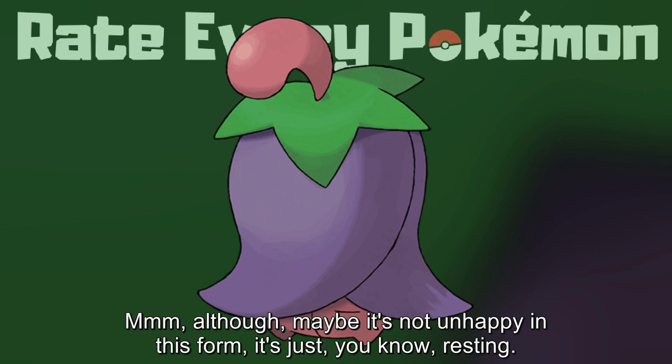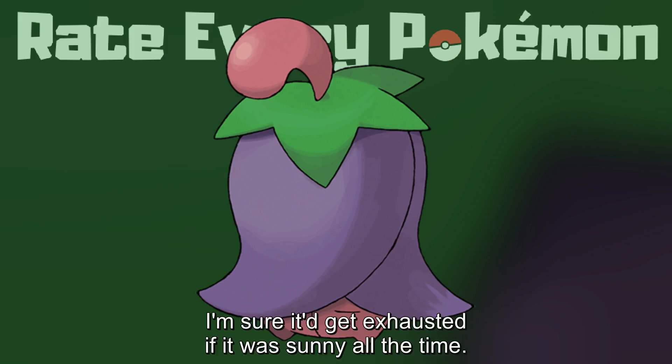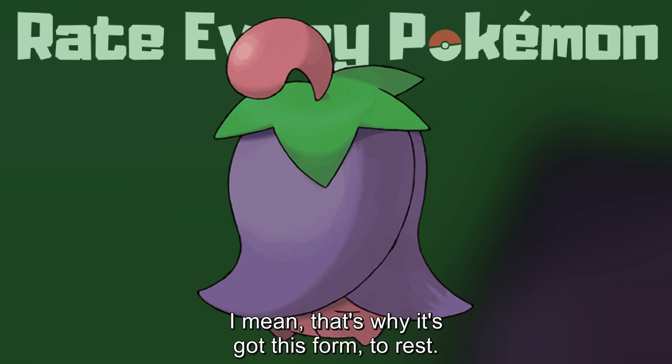Although maybe it's not unhappy in this form, it's just resting. I'm sure it would get exhausted if it was sunny all the time. I mean, that's why it's got this form — to rest.